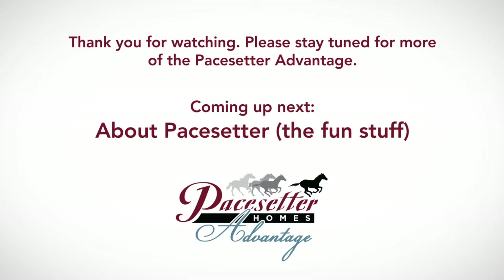Thanks for watching. Coming up next, about Pacesetter — the fun stuff.